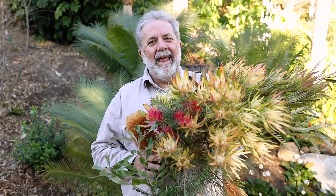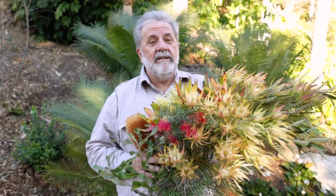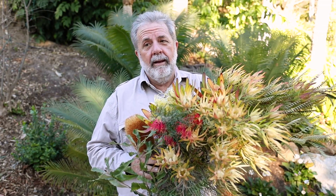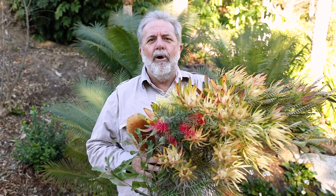Hi, John Clements here, and I am at the African Bank part of our garden, which is adjacent to the lawn in the gazebo area. It is one of my favorite places. Do I say that about all the places? They're all my favorites.